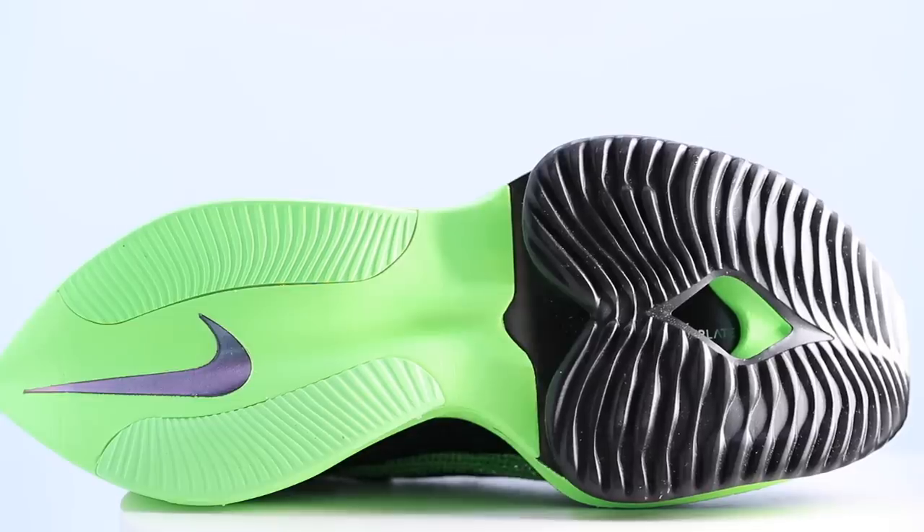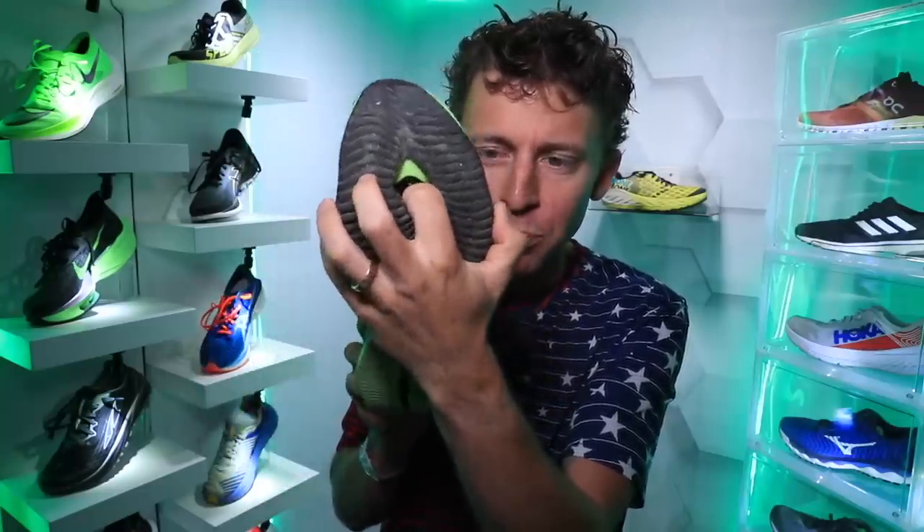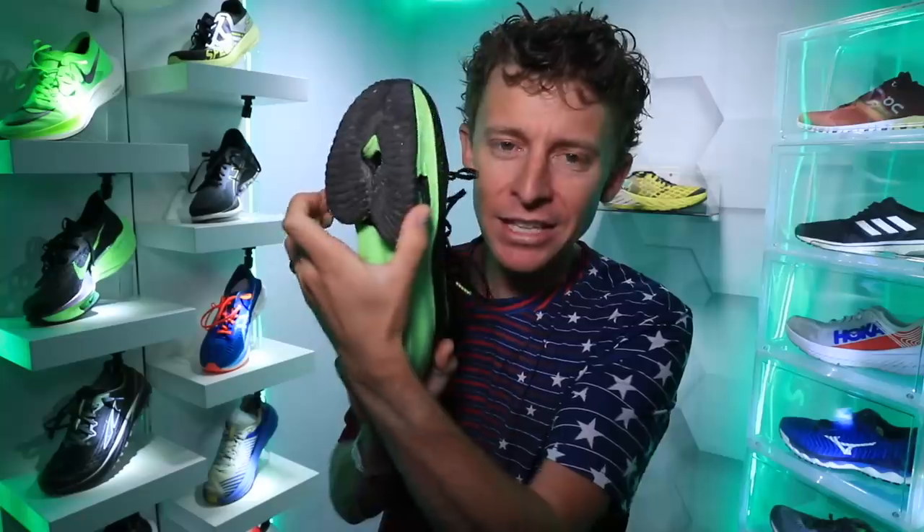Moving on to the outsole — the bottom of the AlphaFly has exposed ZoomX foam through the heel, but an enhanced rubberized ZoomX foam on the outside through the heel area. After 72 miles, I'm pretty impressed with the resilience of this outsole. It's a new outsole pattern, with a hole under the forefoot probably to help reduce weight. The whole configuration is fascinating with the air pods and this outsole pattern.